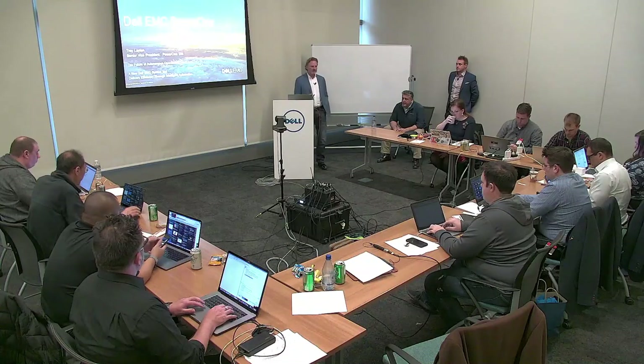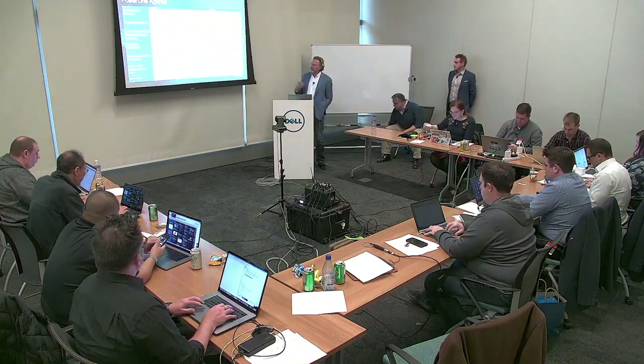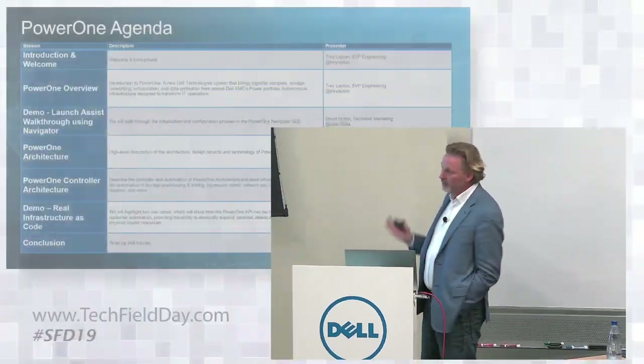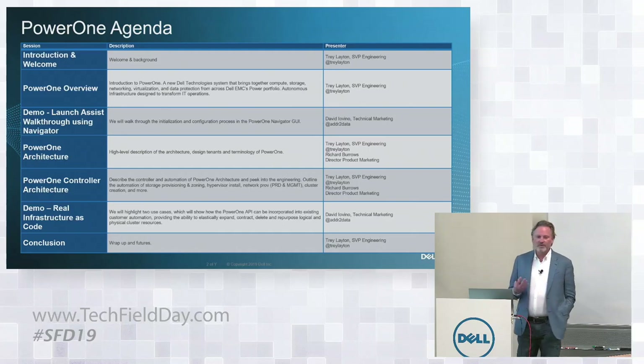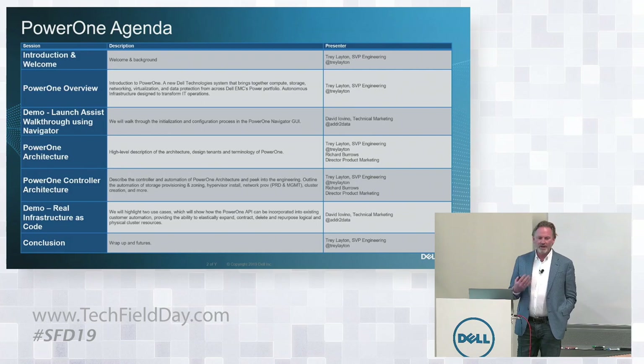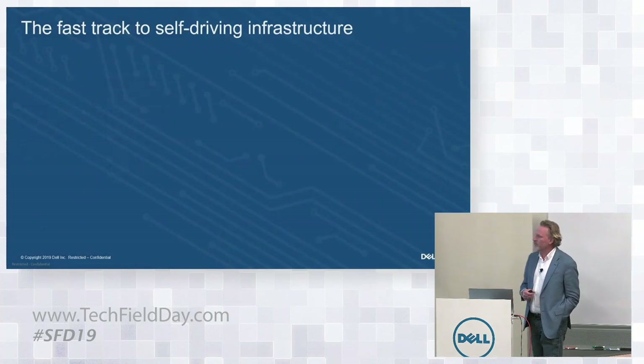We're going to show you some of the technology. The first part is me introducing the technology and then getting a little bit deeper into the architecture, some of the aspects of demoing the product, and we'll close it out with something we're very proud of — actually seeing this infrastructure run as real code. There's a lot of big conversation about infrastructure as code, and the underlying technology we've built here demonstrates that in ways that haven't necessarily been done before.